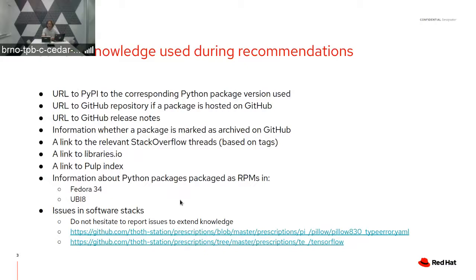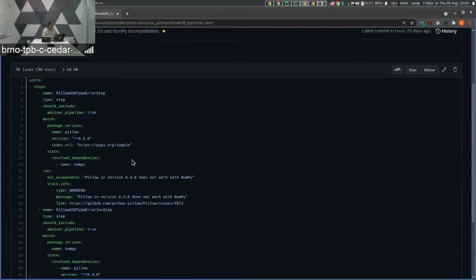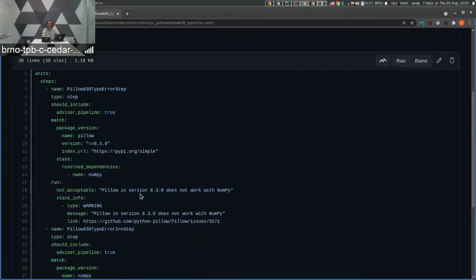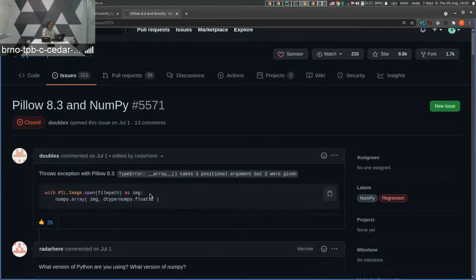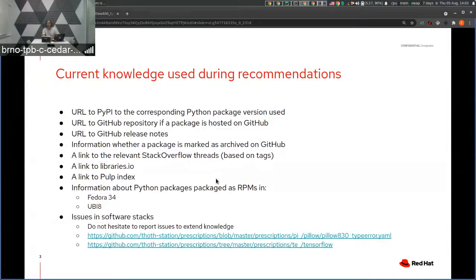The resolver adjusts the resolution process so that the resolved software stack is not resolved with, for example, a buggy release. An example is this YAML file — these are the prescriptions — where you can see that if Pillow is installed with NumPy in some specific version, users get errors. You can browse the upstream issue tracker to get more information. The suggestion is to use a different Pillow release.